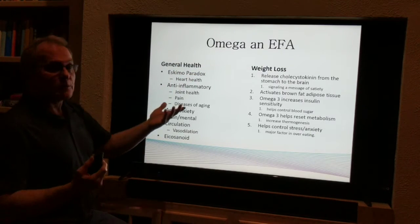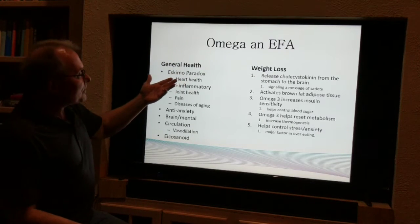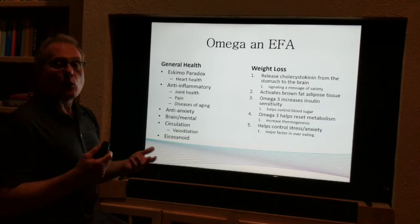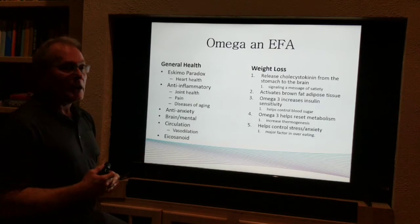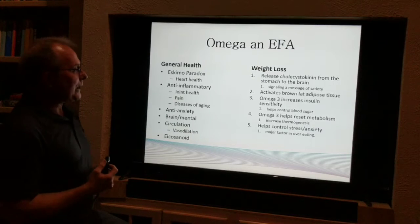That means we're not making healthy new cell walls, which means we're aging faster than we should. So make sure you're getting these to help slow down the aging process. We first became aware of this because of what we call the Eskimo paradox. The Eskimo diet — all that whale blubber — we thought should have given everybody a heart attack, and yet they have almost no heart disease. It's because their diet includes all of these omega-3 fatty acids.